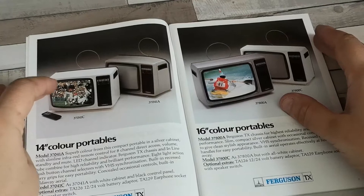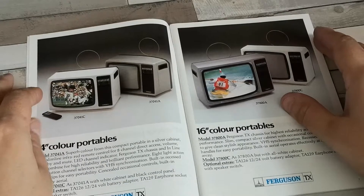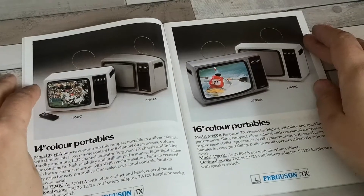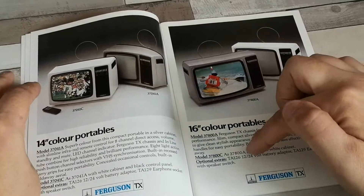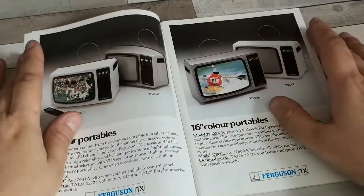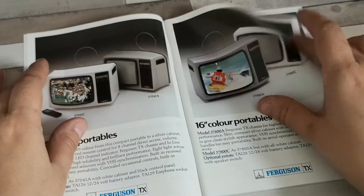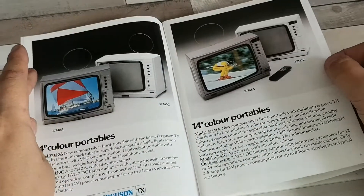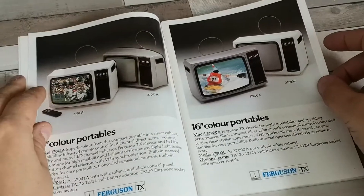Moving up the range to the other 14-inch portables — I think these were the older TX-9 sets, one with remote by the looks of it. These two were 16-inch portables; I'm not sure if this was a TX-9 or TX-90. You could have a 12/24-volt battery adapter on both of those, and also on the 14-inch ones as well. I'm not quite sure why they had two different lines of portables effectively doing exactly the same job. These were newer and these were older, so I'm not quite sure what's going on there.